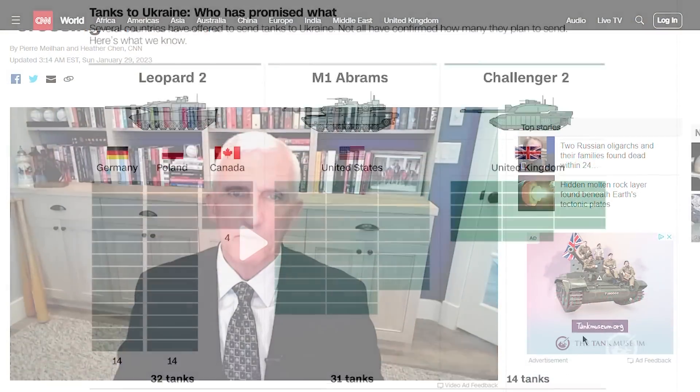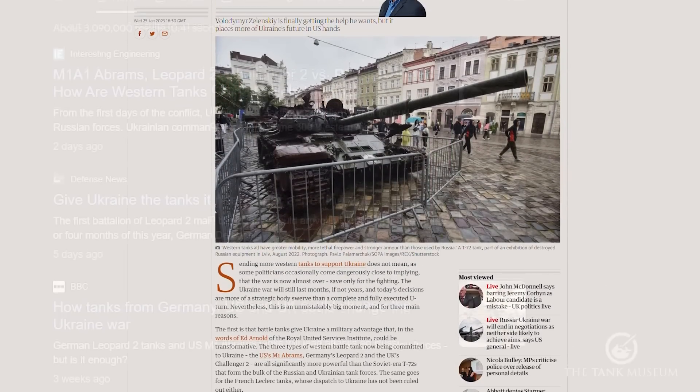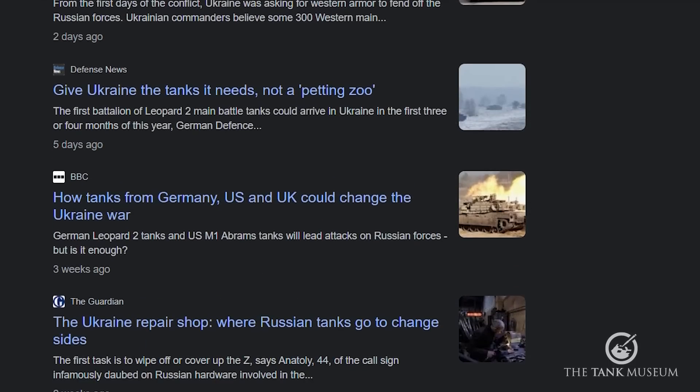This top five is going to be about the tanks that NATO has recently announced it's going to be gifting to Ukraine. Now with the tank in the news so much at the moment, we thought we'd take this opportunity to look at some of the capabilities, characteristics, and a little history of these five tanks.